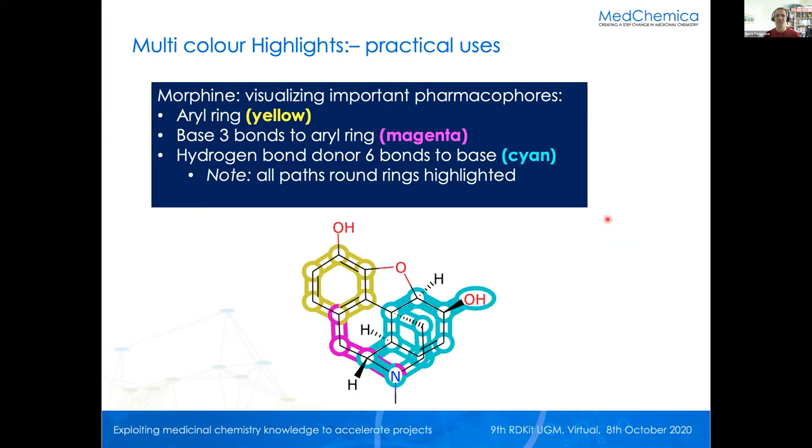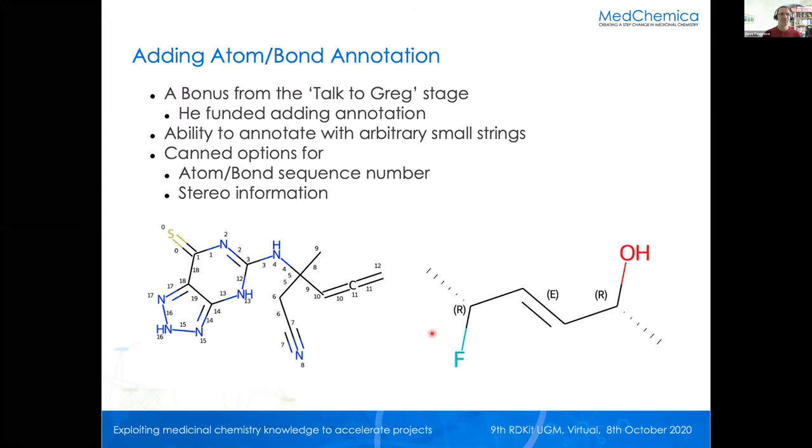To give you an idea of why you might want to do this: here are three pharmacophore features mapped onto morphine, showing that features overlap. So it's useful to be able to show that — there's the aromatic ring, the base, three bonds, the aromatic ring again. It's a pretty congested picture, but morphine is a difficult thing to draw in 2D because it's an inherently 3D structure. You can see all the overlapping features — it works pretty well.